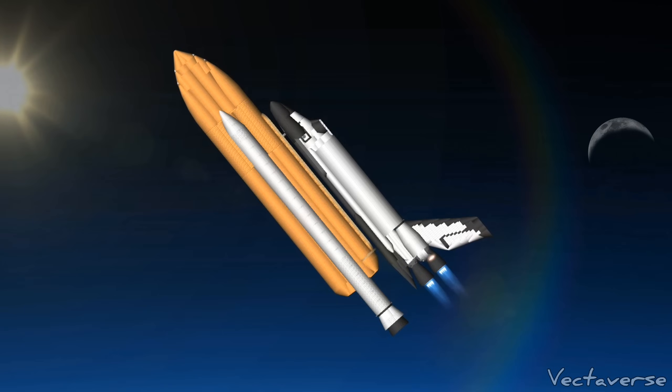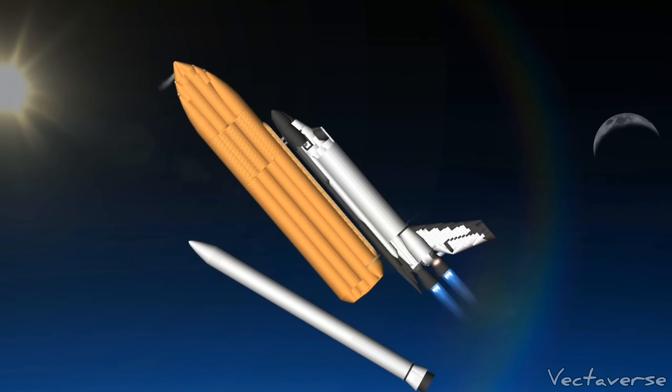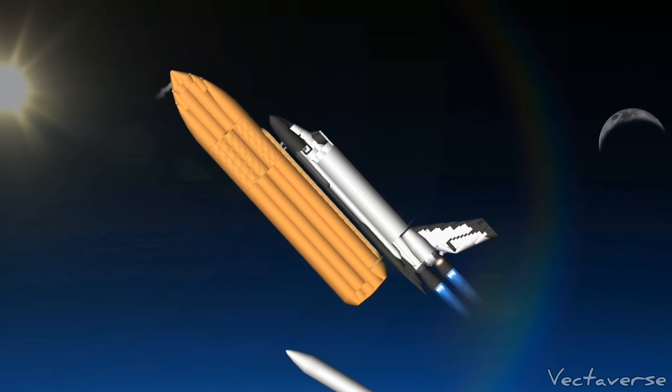Booster separation confirmed. Discovery's guidance is now converging as the shuttle's onboard computers fine-tune the flight path.